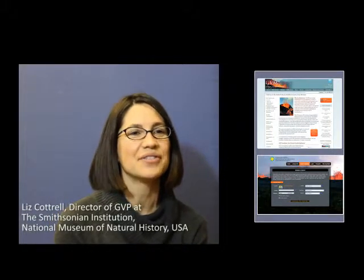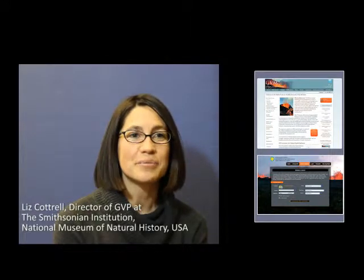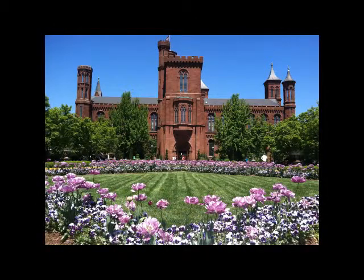Hi, my name is Liz Cottrell and I direct the Smithsonian's Global Volcanism Program. The Global Volcanism Program, or GVP as it's better known, finds its home at the National Museum of Natural History at the Smithsonian Institution. The Smithsonian is the world's largest research and museum complex and is administered by the United States government.